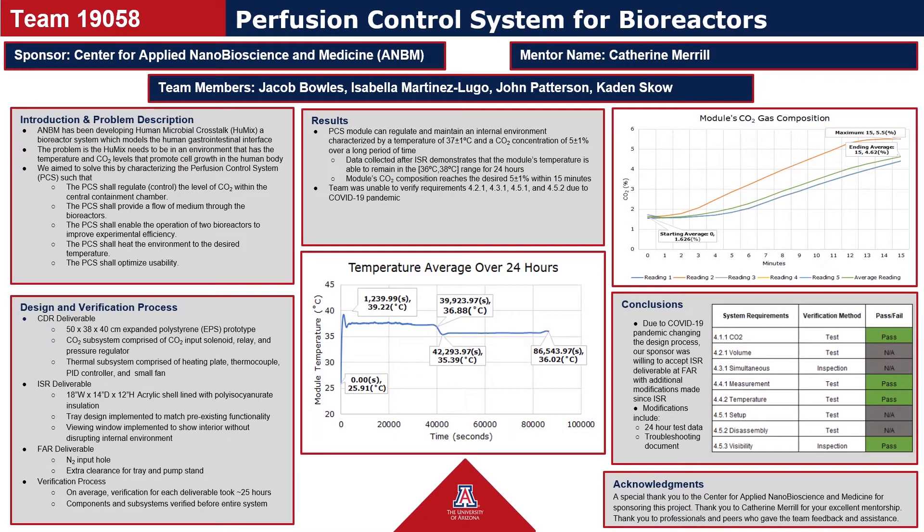This poster board summarizes our team's efforts throughout the school year and demonstrates the results gathered from the verification process. Traditionally, this poster board would be used as the main visual for our Design Day presentation. However, in light of the COVID-19 pandemic, our virtual Design Day presentation consists of this slide set, which covers the material presented on the Design Day poster board.